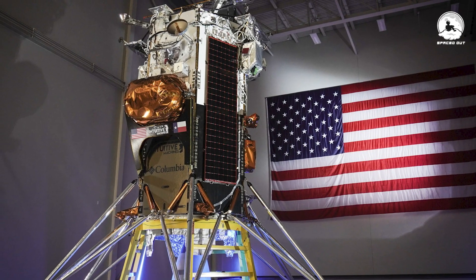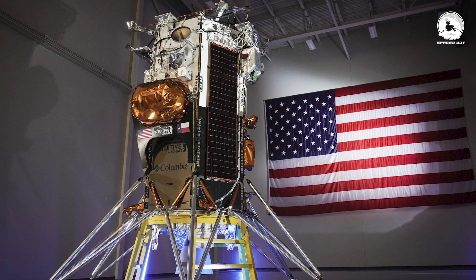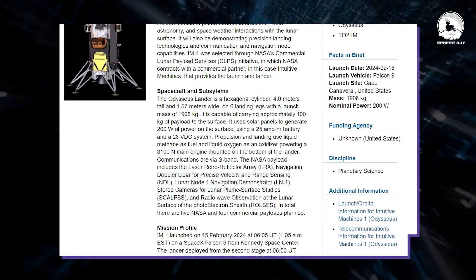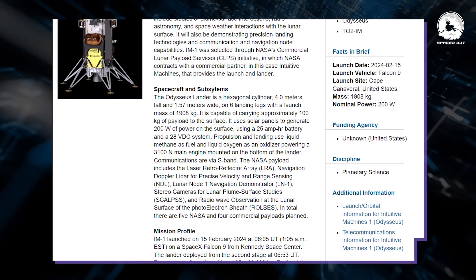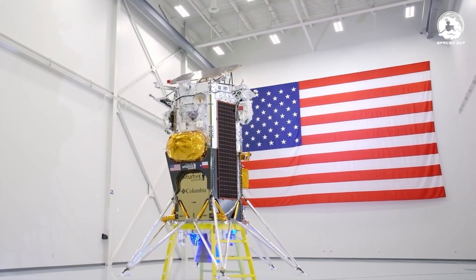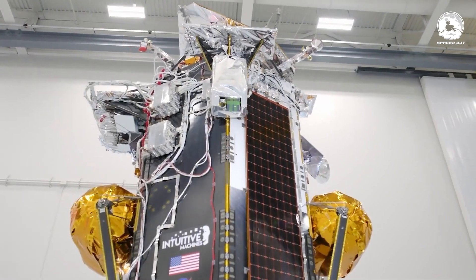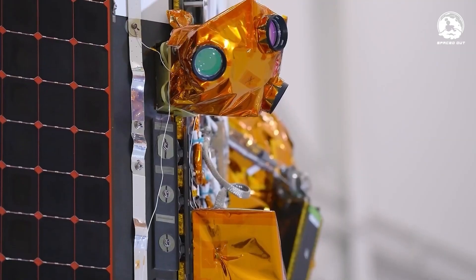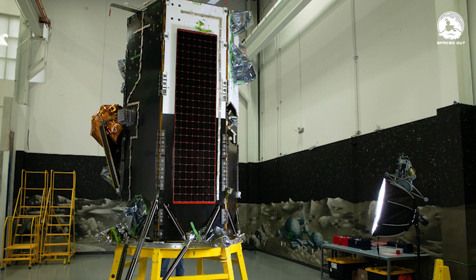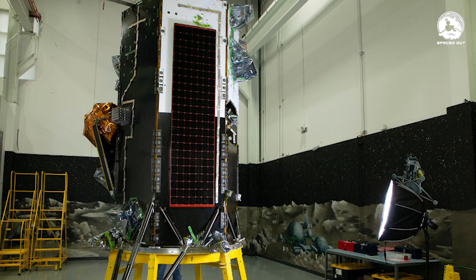Intuitive Machines described it as roughly the size of a British telephone booth with legs attached. NASA adds that it's a hexagonal cylinder, standing at 4 meters and slightly over 1.5 meters wide. ODI is loaded — not with snacks, but with five NASA payloads and one from a commercial player, totaling an amazing 220.462 pounds, or 100 kilograms.